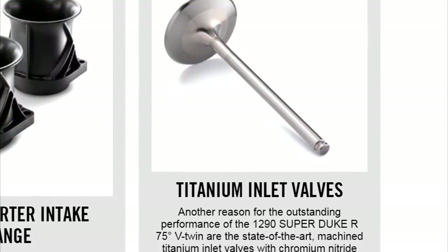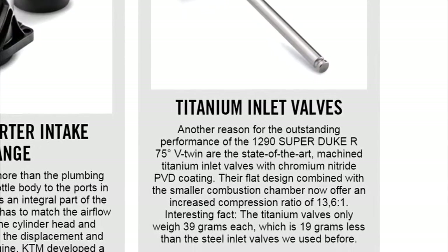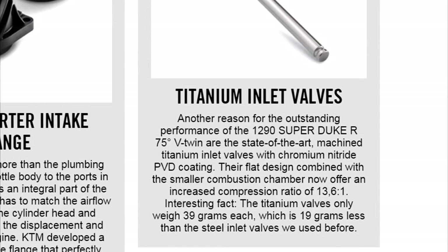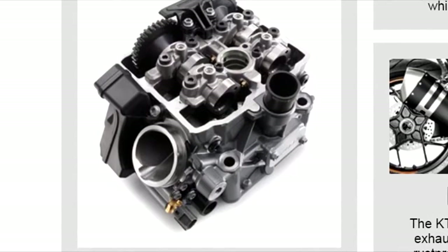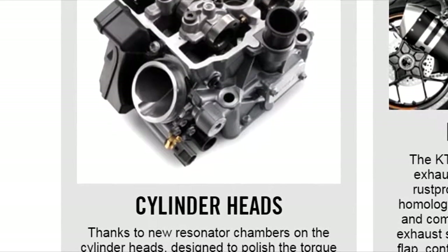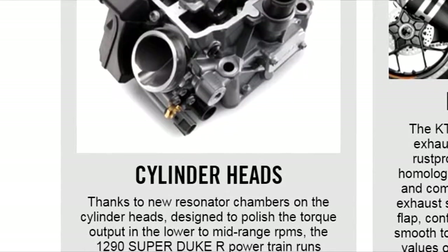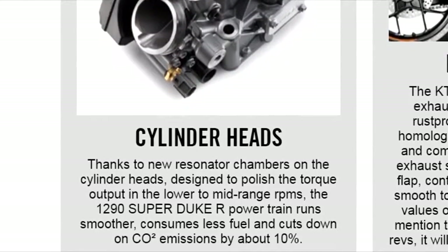New titanium inlet valves have increased the compression ratio to 13.6:1, and they also weigh just 19 grams less than the older steel valves. Updated resonator chambers in the cylinder head help polish the torque in the lower to mid-range RPMs. The new powertrain runs smoother altogether, resulting in less fuel consumption and better emissions.